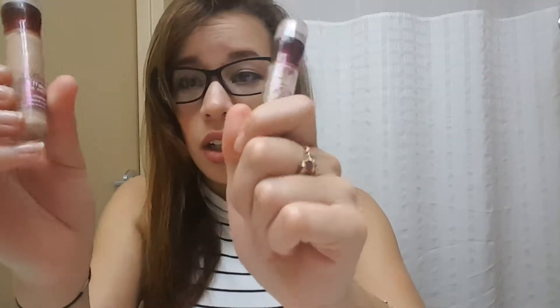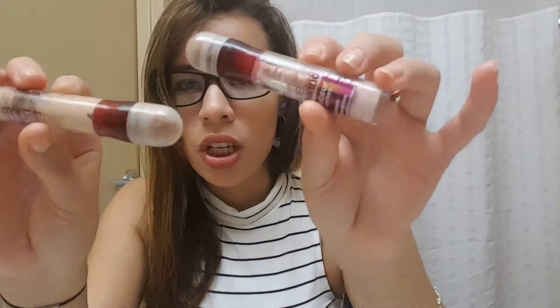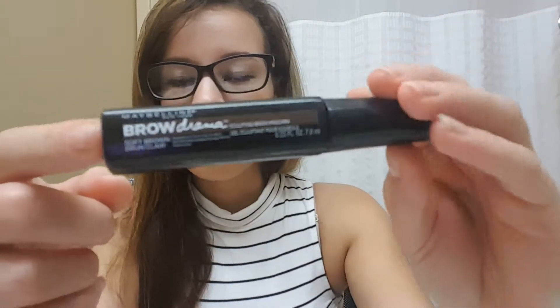I really love these concealers, they're amazing. I don't think I'll ever change to any other — I've been using them for a while. My new discovery this month is the Maybelline Brow Drama sculpting brow mascara.